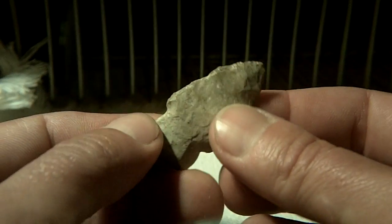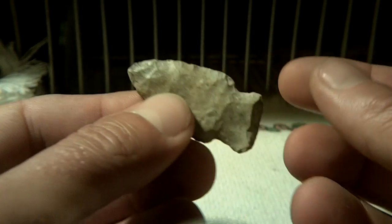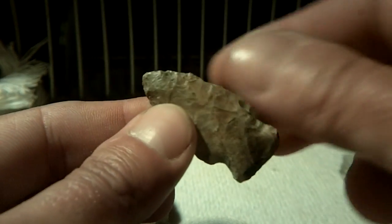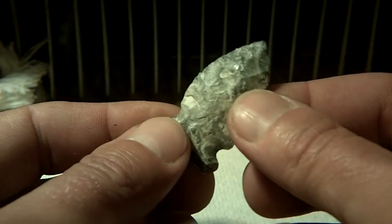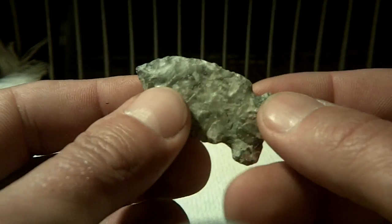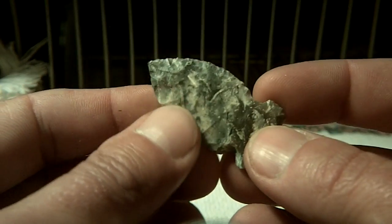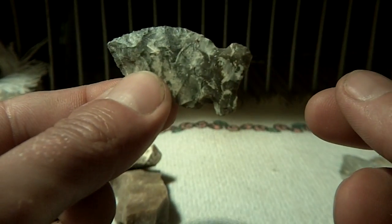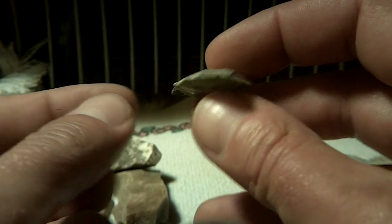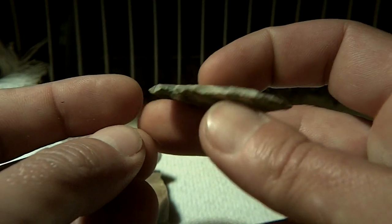Nice little point — he actually found more but some of it's not here; he gave one of them away. But that was just find of the day for the other day. Crazy material, awesome point — nice and thin.